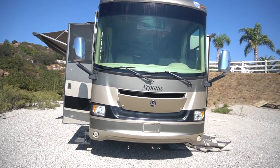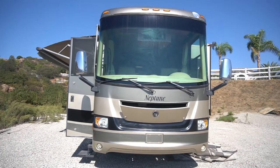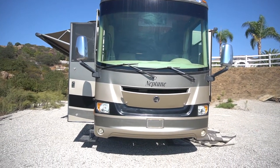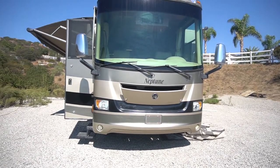Hello folks, Mo from SGH RV. Today we have a 2007 Neptune XL made by Holiday Rambler.